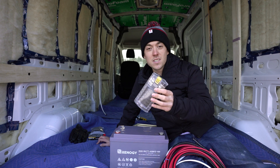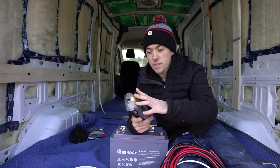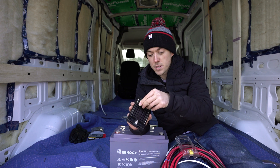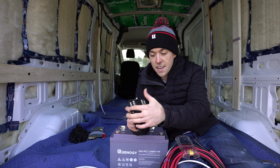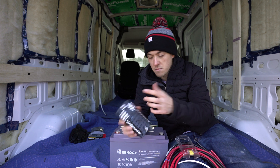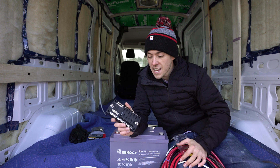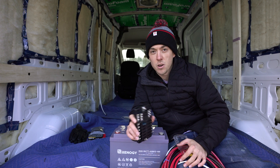We're also going to be using this 12 volt positive and negative bus from Blue Sea Systems to wire all of our 12 volt components. It is a blade fuse holder, which means you can put fuses in to protect all of your positive hotlines running to your loads. There are 12 options for positive and 12 options for negative bus, with a master positive and master negative. It can handle well over a hundred amps, which we are not going to be anywhere near at any time.